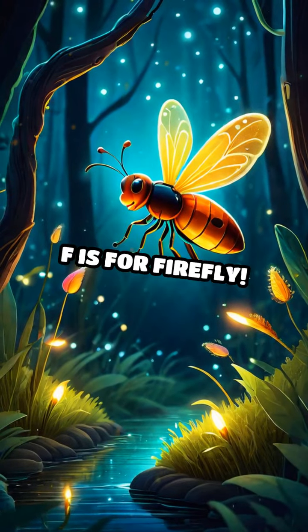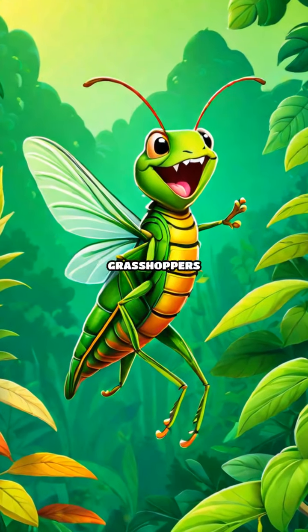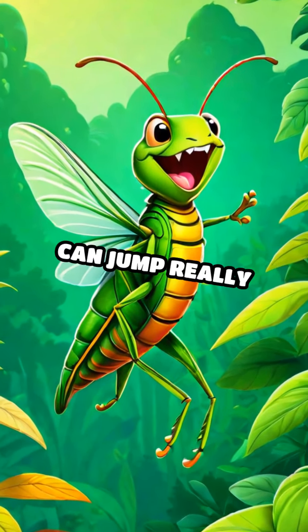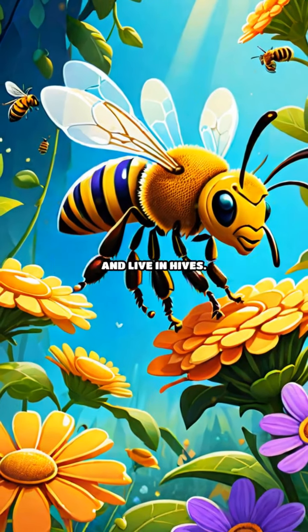F is for Firefly. Fireflies light up the night with their glowing bodies. G is for Grasshopper. Grasshoppers have long legs and can jump really high. H is for Honeybee. Honeybees make delicious honey and live in hives.